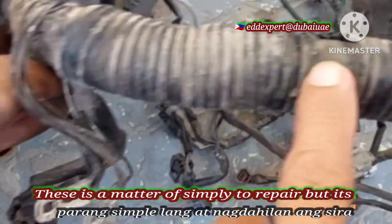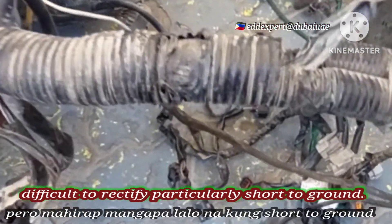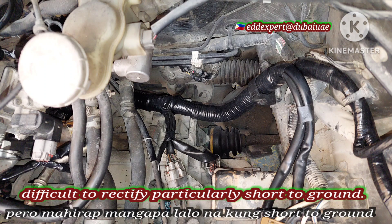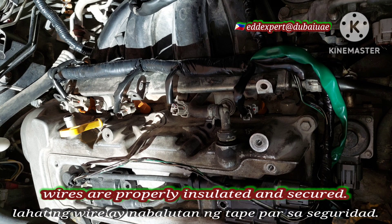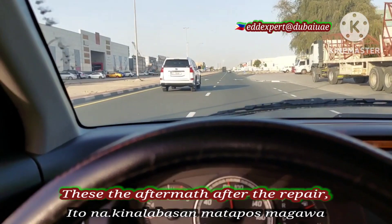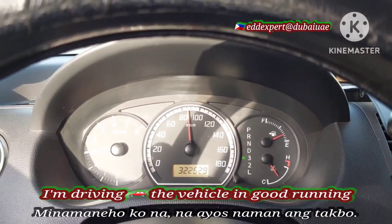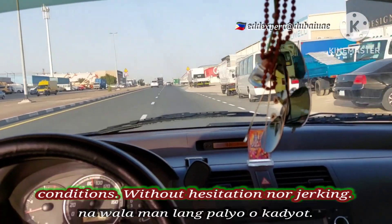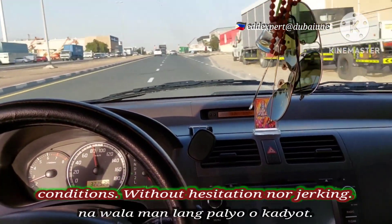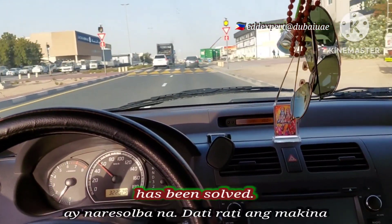This is a matter of a simple repair, but it is difficult to rectify, particularly a short-to-ground. After the repair of the short-to-ground, all the wires are properly insulated and secured. This is the aftermath after the repair — I am driving the vehicle in good running conditions, without hesitation or jerking. The flooded gasoline into the combustion chamber issue has been solved.